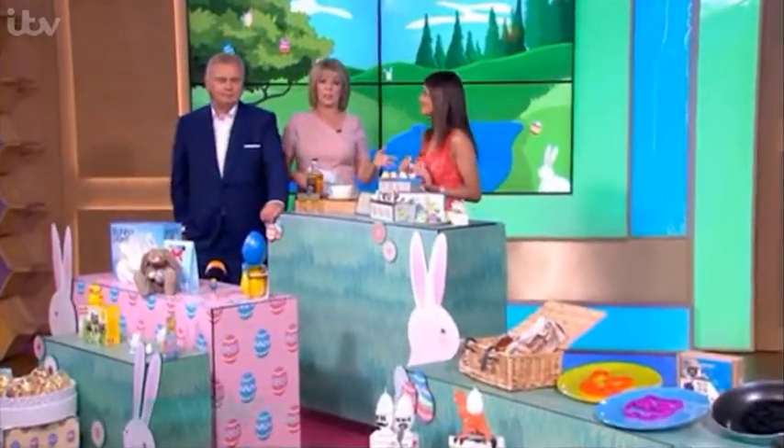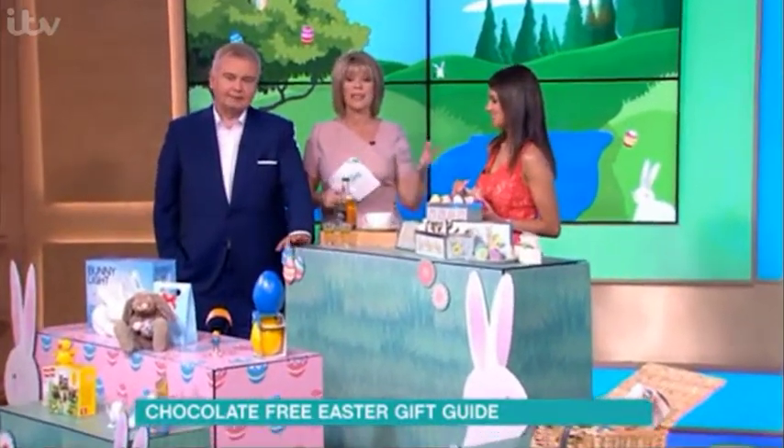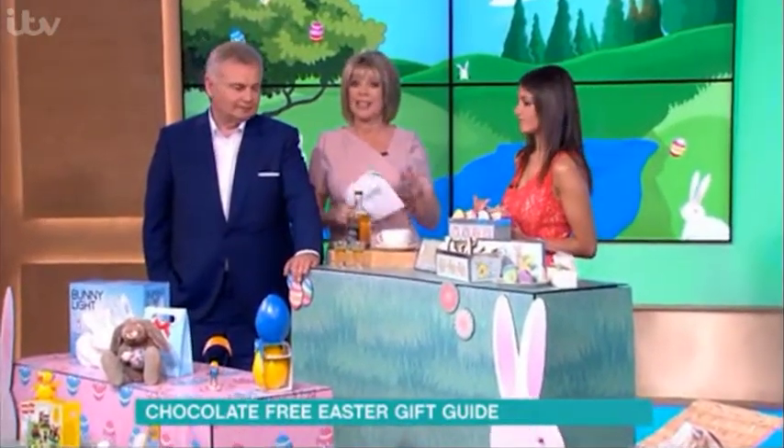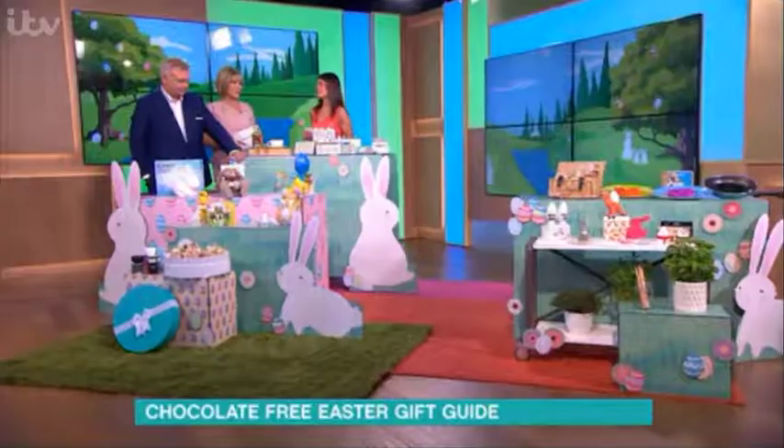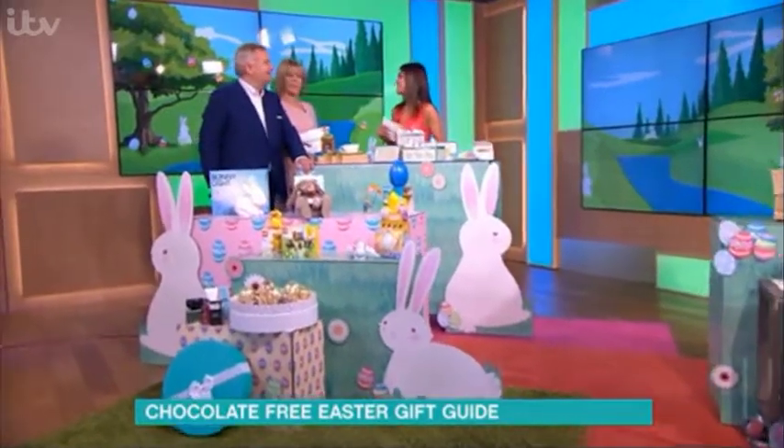Now Easter - we all know about Easter chocolate eggs and that's easy, but you might want something a little bit different, especially if you're visiting family. Natalie's here. Sugar-free - well, some of them are sugar-free. They're more chocolate-free than anything. But they still say Easter.